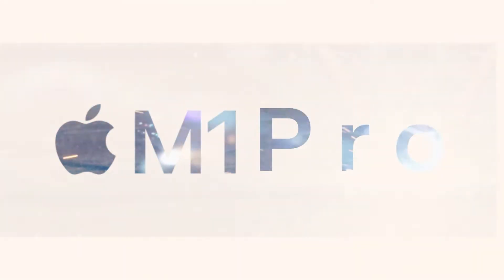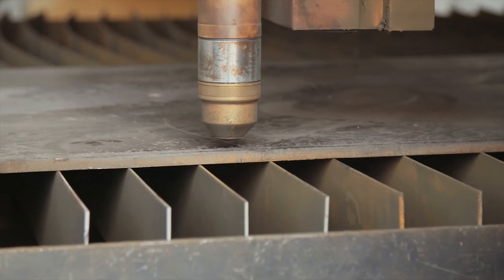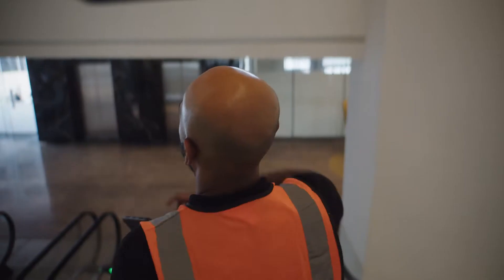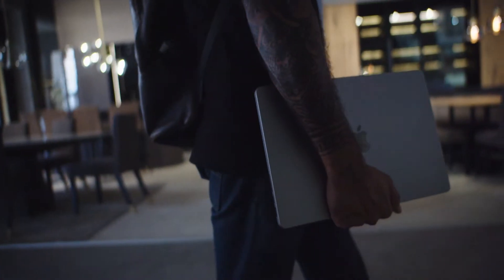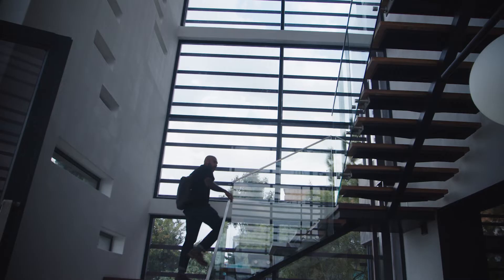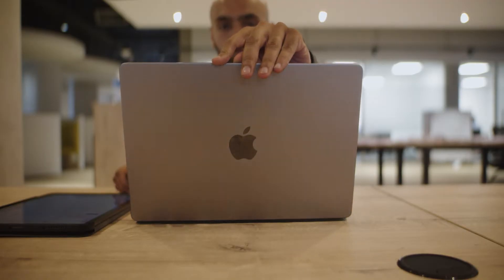I'm heavily reliant on my MacBook. I do a bit of everything — commercial and financial tasks: budgeting, working out wages, installation schedules, project planning. It's very process intensive.